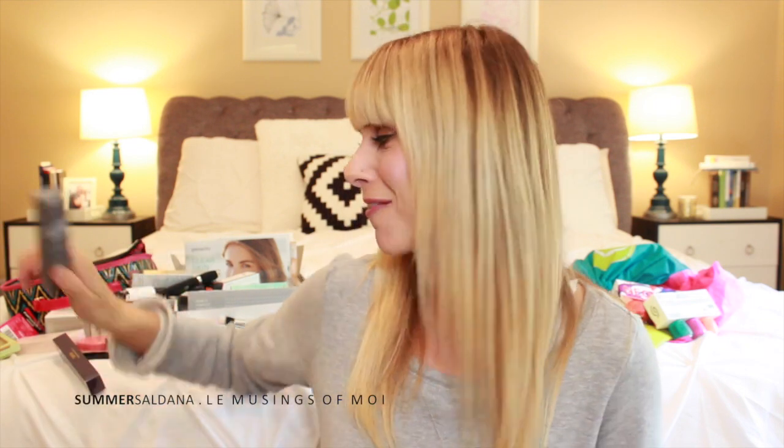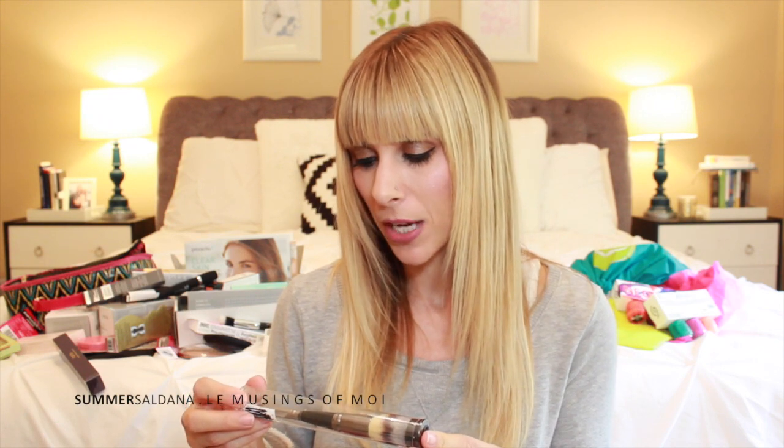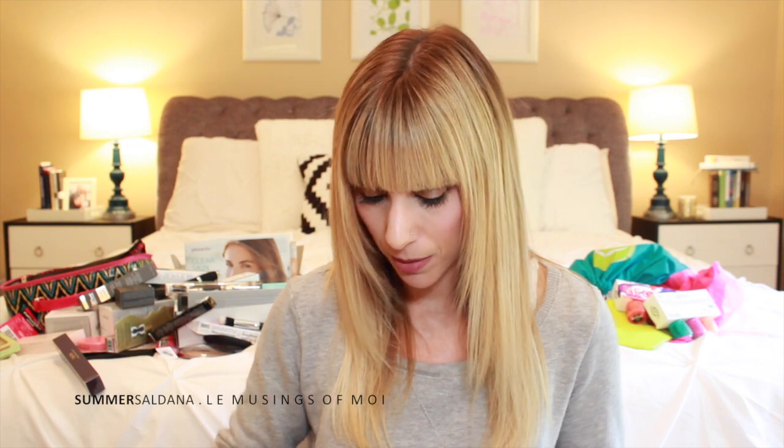The IT Cosmetics Heavenly Luxe Complexion Perfection Brush is double-ended. The Bye Bye Under Eye Full Coverage Waterproof Concealer has hydro collagen, vitamin C and K. The Bye Bye Pores Poreless Finish HD Micro Powder — I put this on today over my Too Faced Born This Way foundation and my skin feels so baby soft. I think I'm really going to love that setting powder.